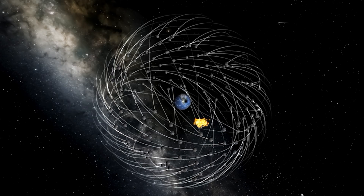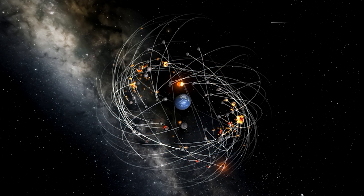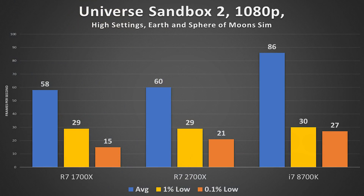Universe Sandbox 2 is a relatively demanding title thanks to active algorithms and particle mapping. In the Earth-Moon simulation I always use, the 2700X fell massively short of the gaming king — 86 FPS on average compared to a mere 60. However, things down low are much closer: 30 vs 29 for the lowest 1%, and 27 vs 21 for the lowest 0.1%.